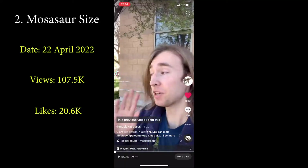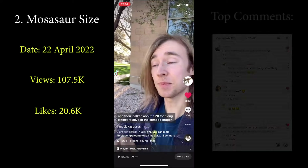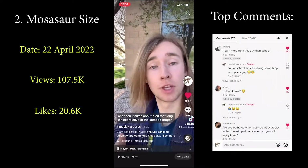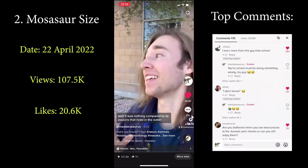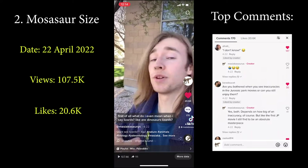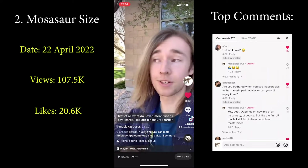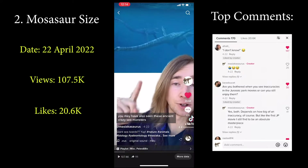Next up: how big did the mosasaurs actually get? In a previous video I talked about a 20-foot-long extinct relative of the Komodo dragon — the largest land-dwelling lizard that ever lived. But it was nothing compared to its cousins that lived in the water. First of all, are dinosaurs lizards? No — just like crocodiles, they're reptiles but not lizards. You may have also seen those ancient crazy sea monsters — not dinosaurs, yes reptiles, but also not lizards.